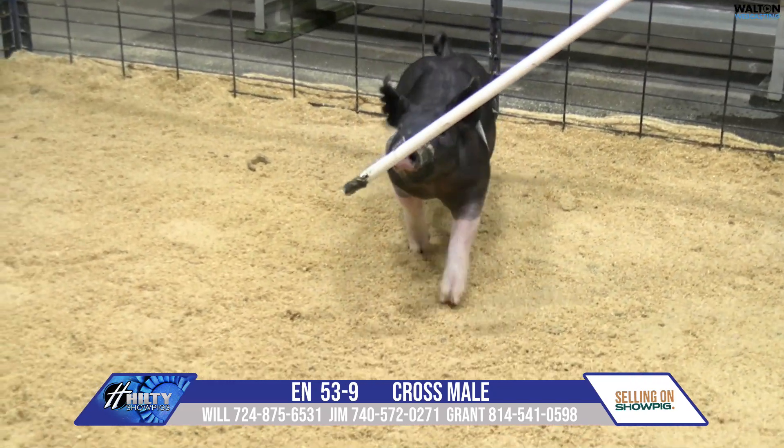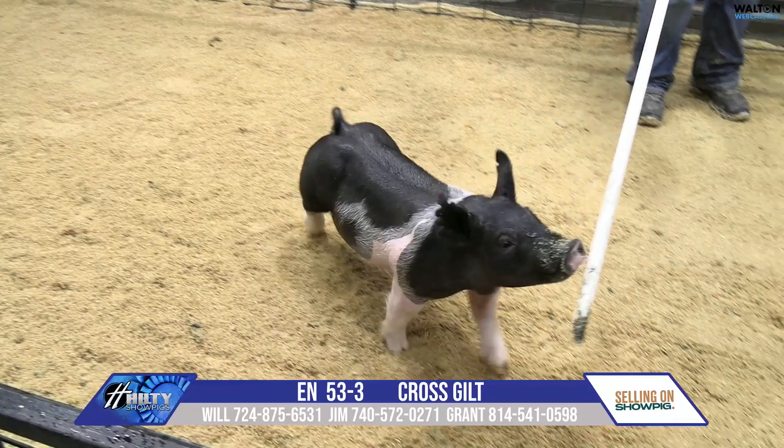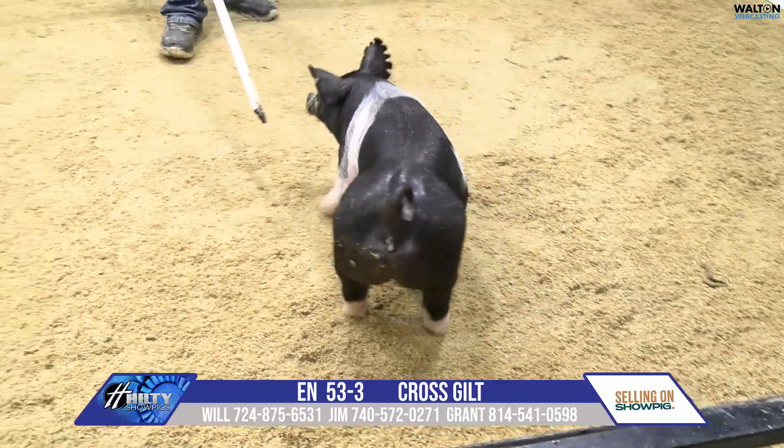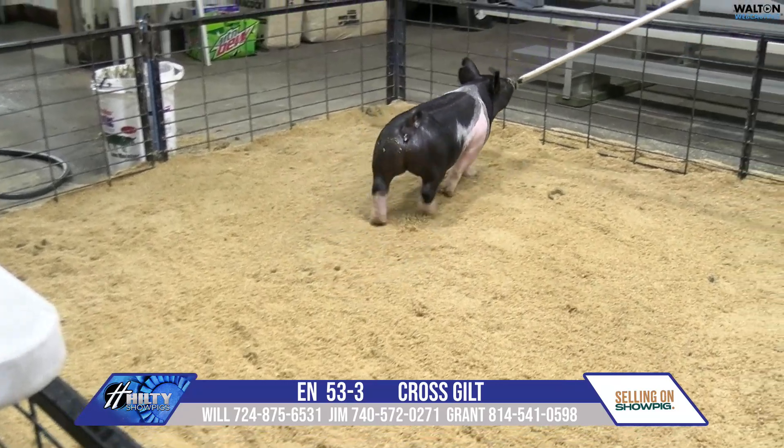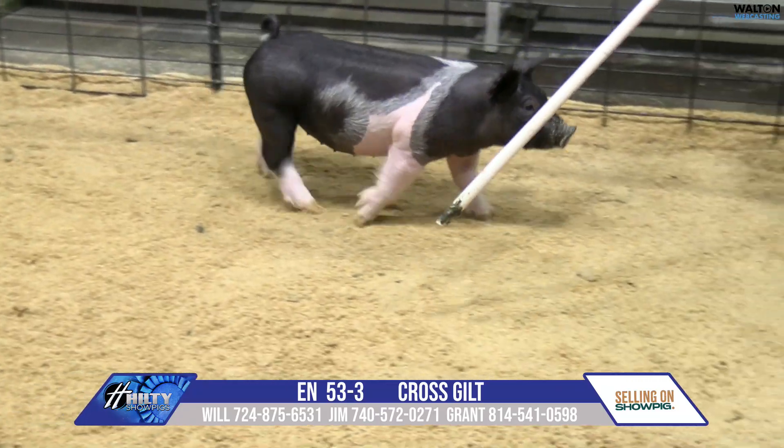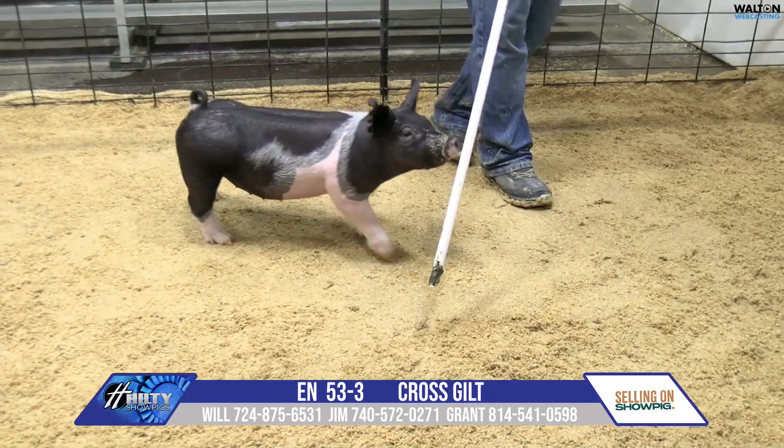53-3, belt of guilt here in the center of the preview ring. Good pig. Her pedigree would be Dash 8, no intro, Cruel Intention, and then that traces back to a Visionary sow.